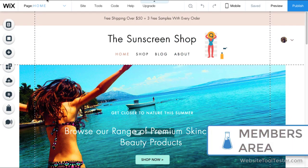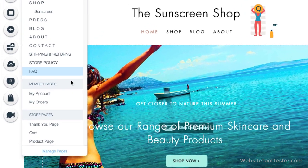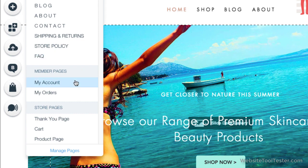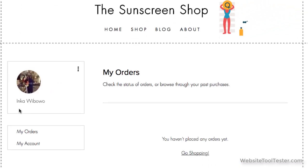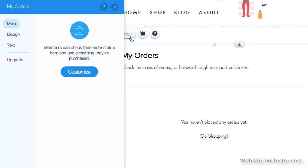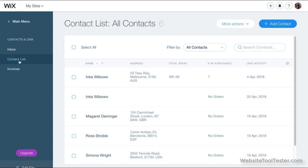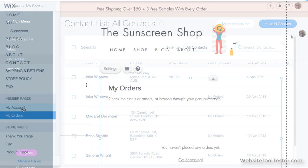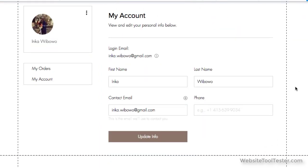Now, for a very cool new feature that we know a lot of users will be excited about: Wix finally lets you add a members area to your store, which allows customers to log in, view orders, and edit account details. There's a little bit of customization available here, although it's mainly limited to design elements and some text on the orders page. In the backend, it integrates with the contact section so you have all your customer data easily accessible. As a feature that was highly requested, the members area is a huge tick in Wix's favor.